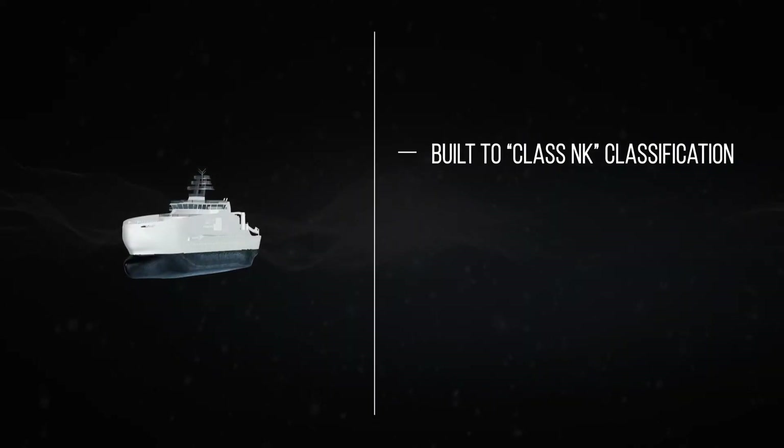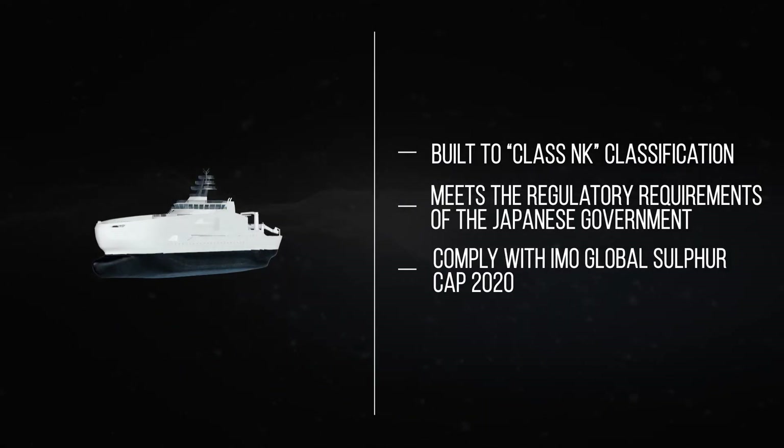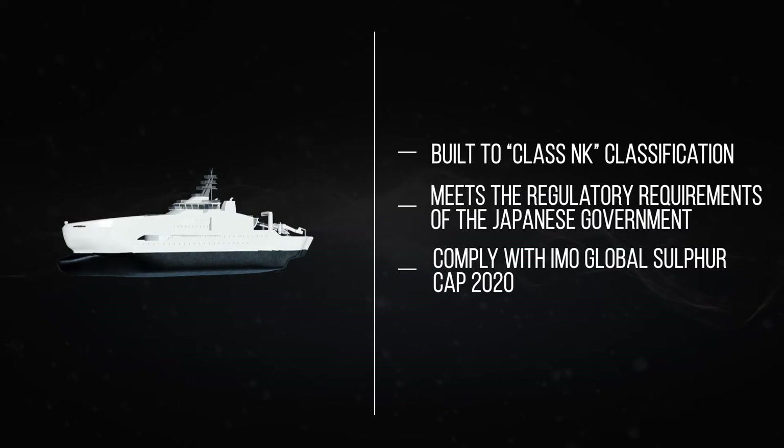The vessel is built to class NK classification society standards and meets the regulatory requirements of the Japanese government, JG requirements, and is built for worldwide operations. Scrubbers and SCR are installed to reduce harmful emissions from the main engines, complying with IMO Global Sulphur Cap 2020 requirements.